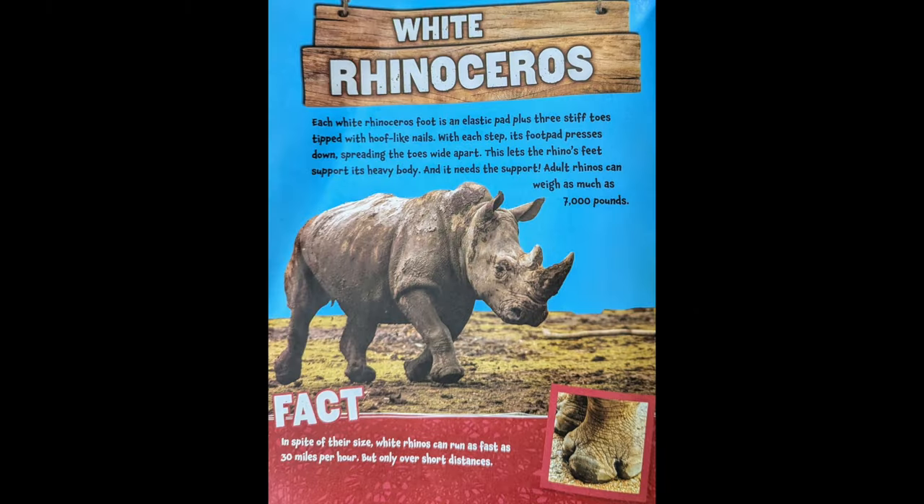White Rhinoceros. Each white rhinoceros foot is an elastic pad, plus three stiff toes tipped with hoof-like nails. With each step, its foot pad presses down, spreading its toes wide apart. This lets the rhino feet support its heavy body, and it needs the support — adult rhinos can weigh as much as 7,000 pounds. In spite of their size, white rhinos can run as fast as 30 miles an hour, but only over short distances.